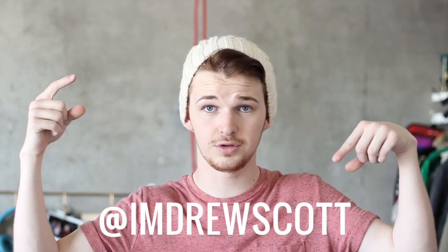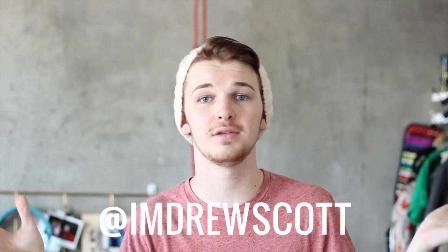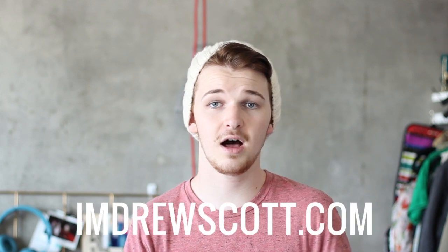Thank you guys so much for watching. Don't forget to give this video a thumbs up if you enjoyed it. Leave a comment below on what you guys are going to be rocking this spring season. Don't forget to subscribe to this channel. You can also follow me on Instagram and Twitter as ImDrewScott, and check out my fashion blog where I post many lookbooks and outfit of the day posts at imdrewscott.com. All links are in the description below. Thanks so much guys, and I'll catch y'all next time. Bye everybody!